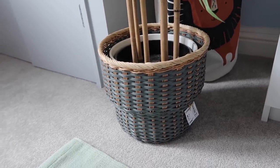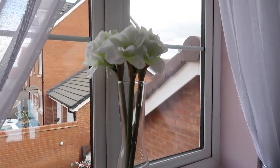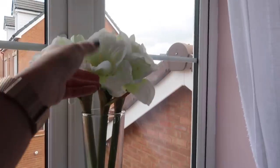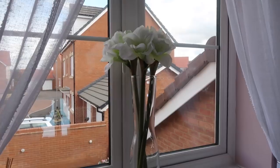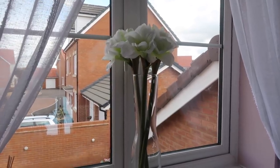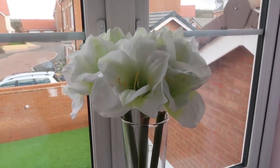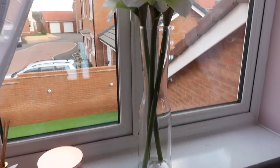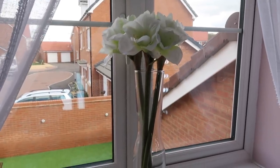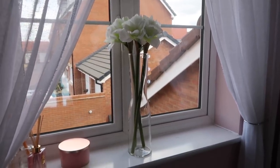Keeping with the artificial flower theme, I also picked up these lilies and a matching vase from IKEA. I had been looking for white flowers forever and found these — they were very reasonably priced and look really fresh and clean. IKEA has so many vases and different flowers, so you can get whatever combination you want.